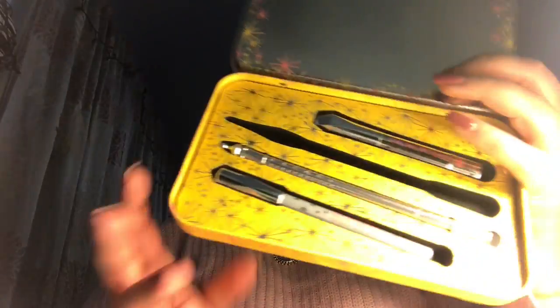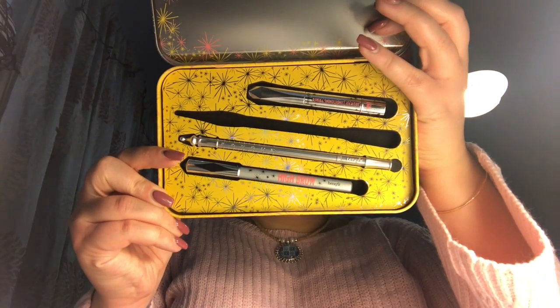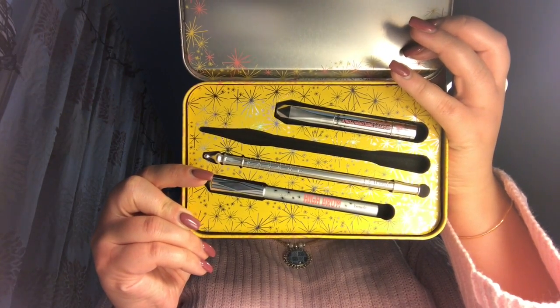Next up, I got the Define and Refine Brows value set. What it comes with is a Conditioning Primer, a brown pencil, a highlight brow pencil, and a mapping tool.